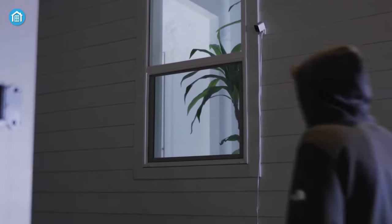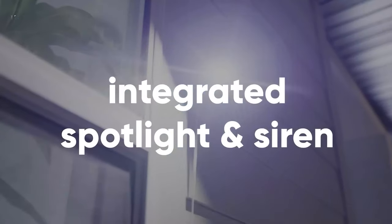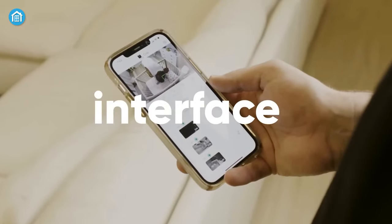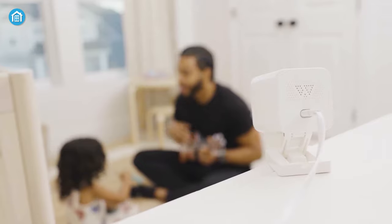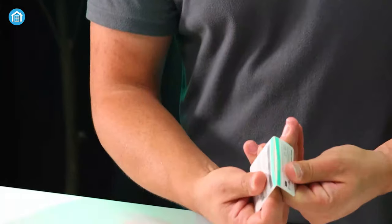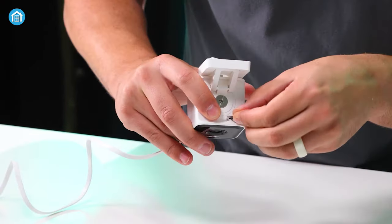The built-in motion-activated spotlight and user-activated built-in siren ward off intruders from your house premises. With its powerful Edge AI processor, it can detect humans quickly and directly without the need to rely on the cloud for data. Moreover, the two-way built-in speaker and microphone allow better audio interaction by canceling noise and echo, and it is compatible with Alexa and Google Assistant. It supports up to a 256GB SD card for 24-hour constant recording.